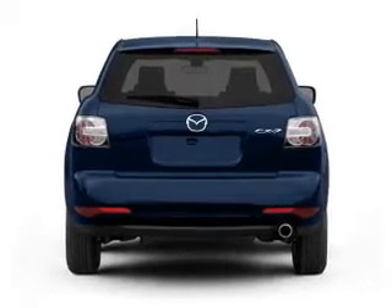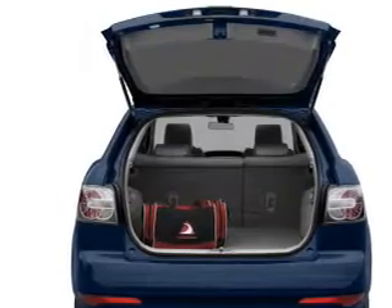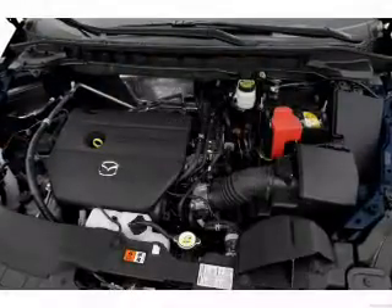Brake safely with the anti-lock braking system. Plus enjoy these notable features that are included in this vehicle: power door locks, power windows, power steering, cruise control, power mirrors, and AM-FM stereo with an MP3 player.